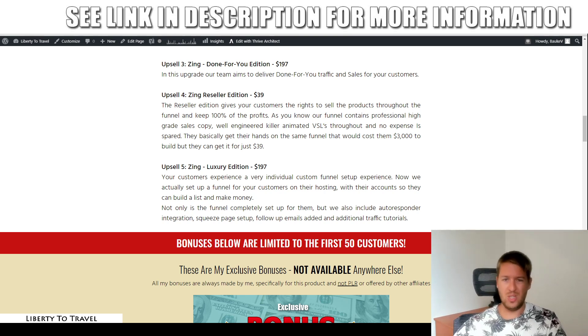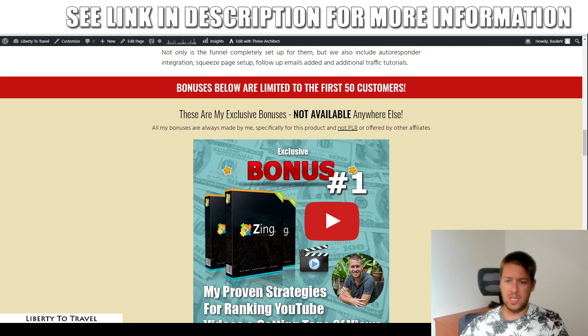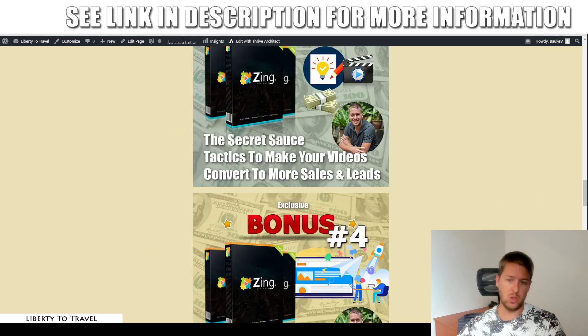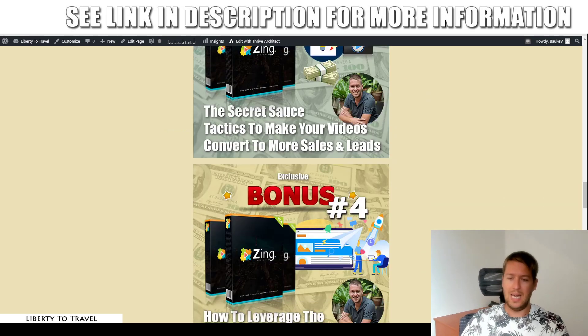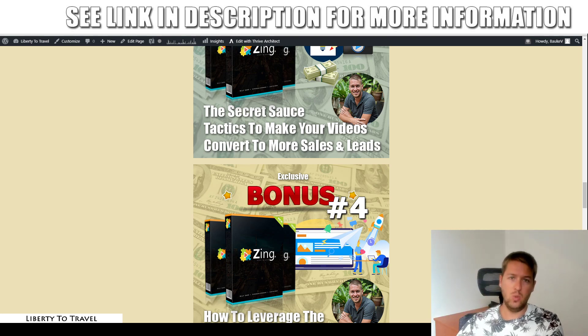Now, as I said, the upsells are optional. That means you don't need any of these — everything I showed you in my demo of Zing can be done just with the front end, which is going to start at $17, going live today on the 16th of July 2020 at 11 a.m. EST. So when it is live and you want to grab all of this for $17 with my custom bonuses showing you exactly how to make money on YouTube and how to build your email list with it, then make sure you grab this through the link below this video. Hopefully I'll see you on the inside. That wraps up my Zing review — thank you so much for watching. Make sure to hit the like button if you like this review, subscribe to my YouTube channel for more product reviews and internet marketing tips and tricks. Hopefully I'll see you in the next one. Bye bye.